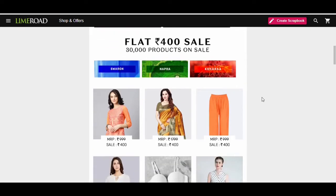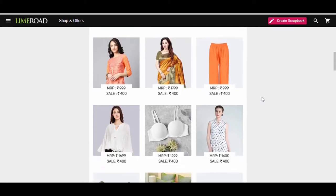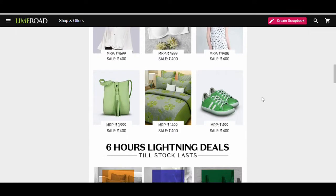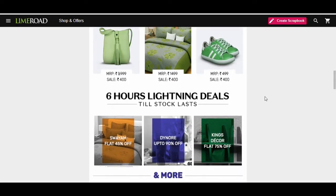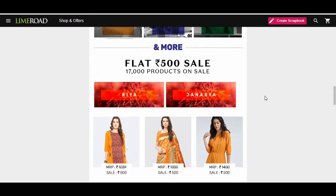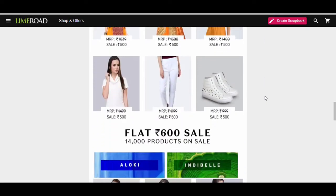If you download the app from my link, you will get an extra 10% discount. And because I love you all so much, LimeRoad also has flat price stores — like flat 400 off and flat 500 off.